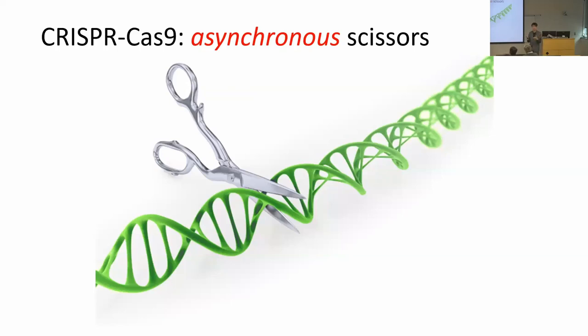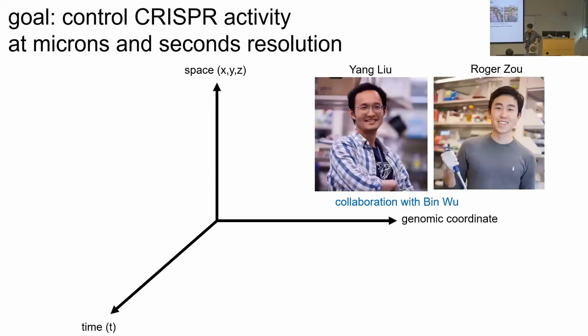Two members of the lab — Yang Liu, a postdoc, and Rosa Zhou, an MD-PhD student — decided to develop a method to control CRISPR activity at micrometer length scale and seconds timescale. Yang Liu is now a tenure-track faculty member at Utah Biochemistry, co-mentored by Bin Wu, an expert in live imaging. The goal is to add precision in time and space to the already high precision along the genomic coordinate of CRISPR-Cas9.